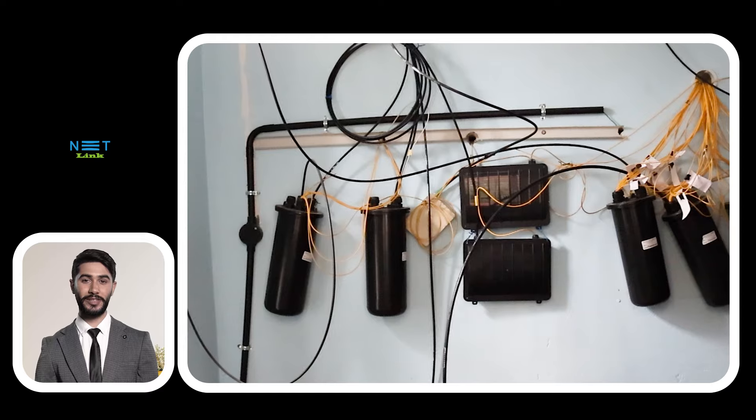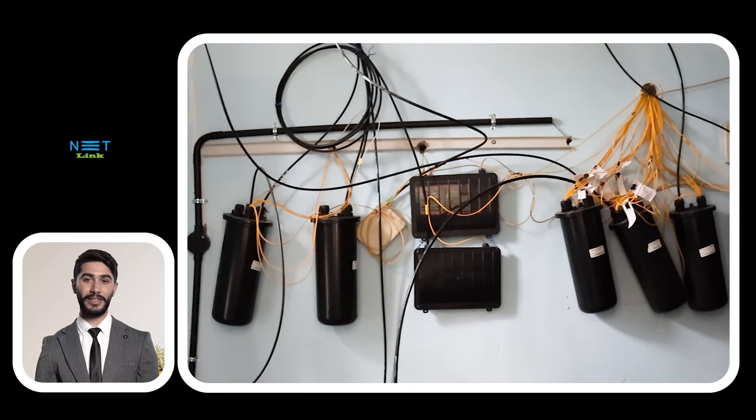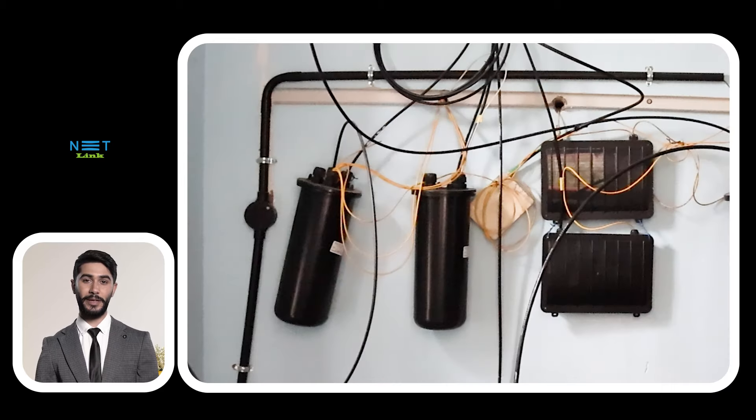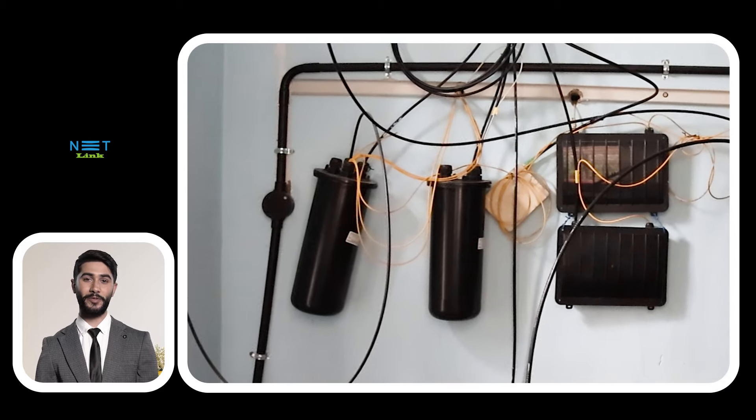From urban neighborhoods to suburban landscapes, FTTH distribution boxes are making a significant impact on how we connect. Let's hear from some satisfied users and see these boxes in action.